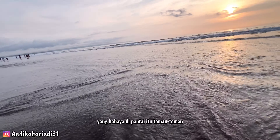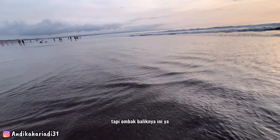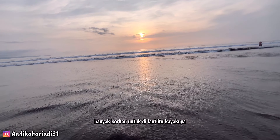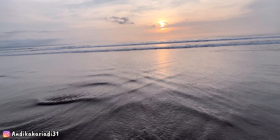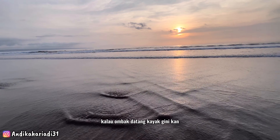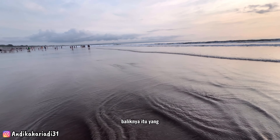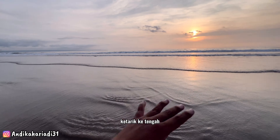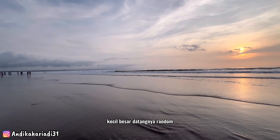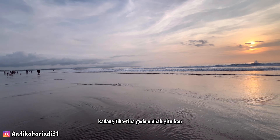Yang bahaya di pantai itu sebenarnya bukan ombak dari sana, tapi ombak baliknya. Itu yang biasanya banyak menjadi korban di laut — arah ombak kembali itu yang berbahaya. Kalau ombak datang memang seru, tapi tarikan ombak baliknya itu yang bisa ketarik ke tengah kalau tidak waspada. Ombak tidak bisa diprediksi, kecil besar datangnya random, kadang tiba-tiba besar.